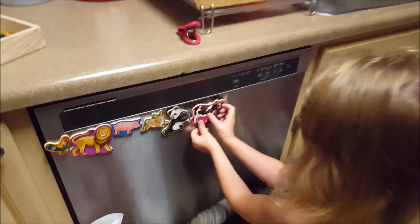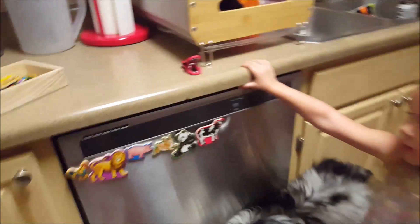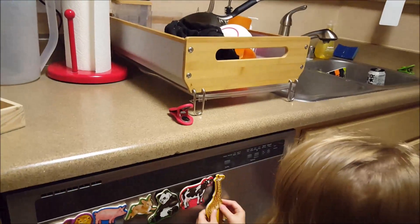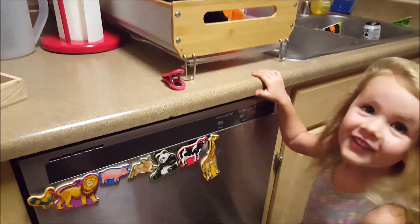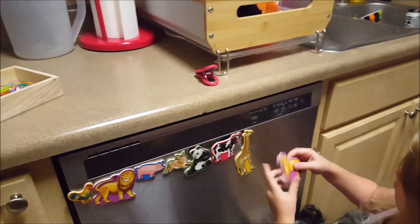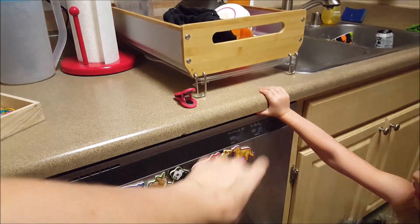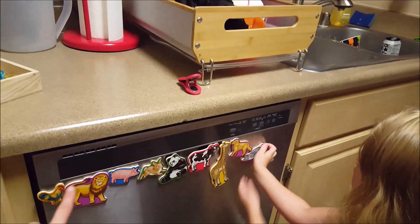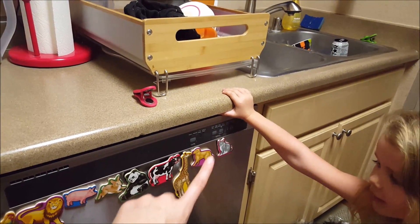Now try it again — that's a lot. I see a rooster, a lion, a pig, a bunny, a panda, a cow, and a giraffe. And then: rooster, lion, pig, bunny, panda, giraffe, and a dog. Okay, no more — Mommy's running out of breath. How about slowly: a rooster, a lion, a pig, a bunny, a panda, a cow, a giraffe, a dog, and a kitty cat. There's a lot in there, huh?